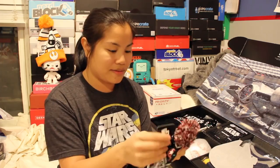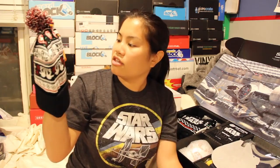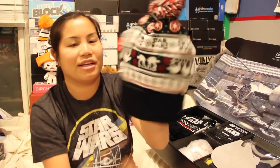The first item is a Bioworld product, a LootCrate exclusive, and it is a beanie. I think these are the big walker things — it's not crocheted but the detail is not super there. But this is a cool hat. I love beanies.